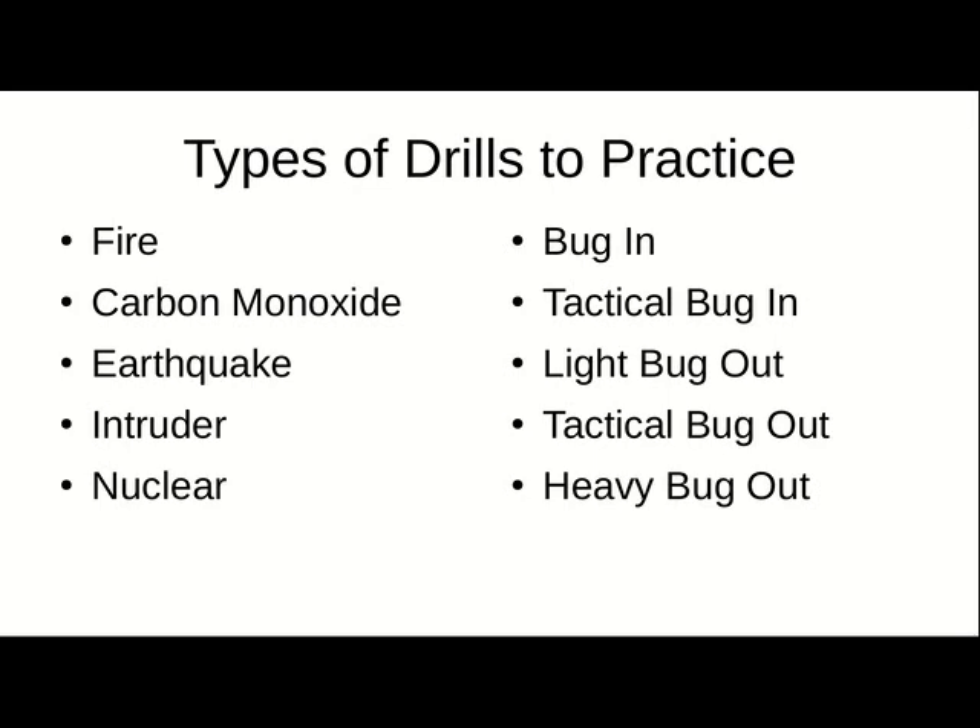These are just some suggestions of types of drills that you could practice to get your emergency response better practiced. Make sure that you can get it right, and when you're under that stress, it can feel like a familiar stress, which will make that stress not feel as strong. It'll be like: this is a fire evacuation — we've done this a dozen times. It's just like in the drill. There's actual smoke now.